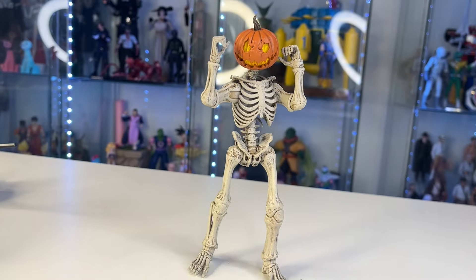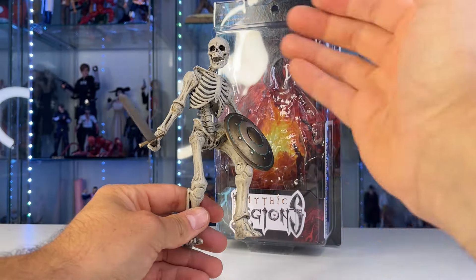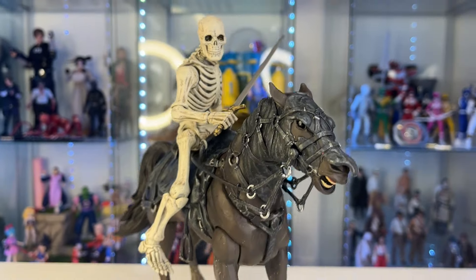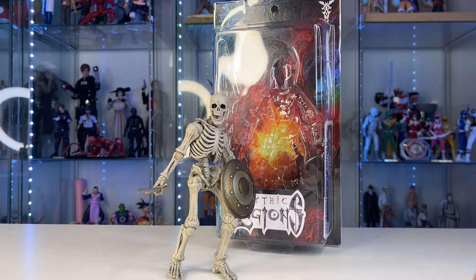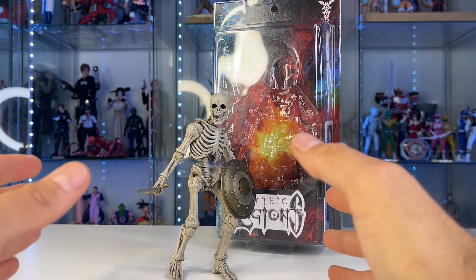So what's with all the hype about this figure? All the toy collectors are going crazy about this skeleton figure. Is it worth all the hype? Let's find out. I already opened up the figure —